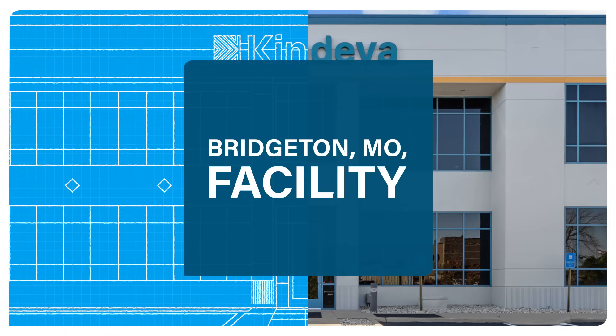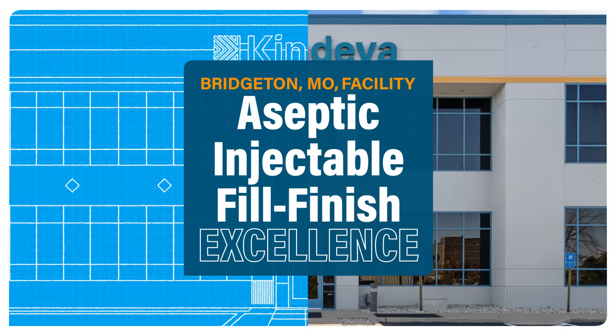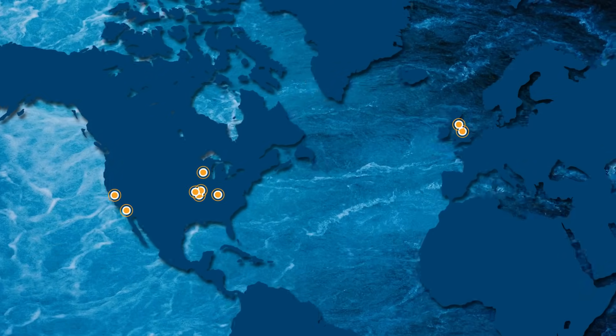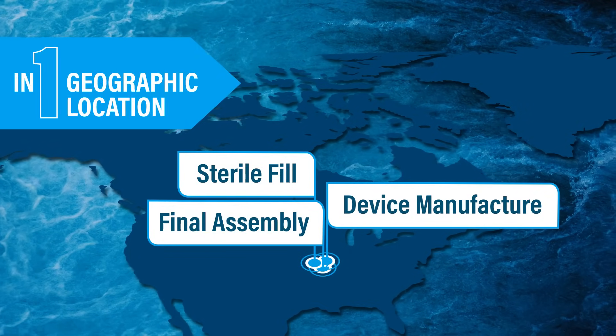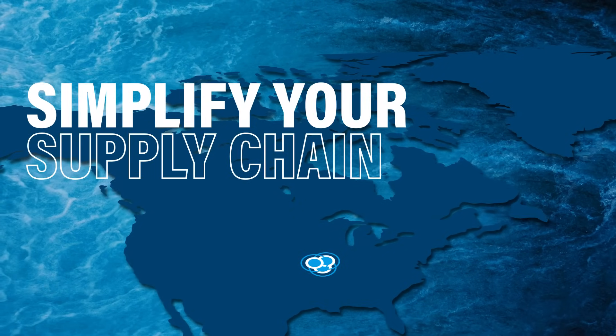Our facility in Bridgeton, Missouri delivers a new standard of aseptic injectable fill finish excellence. With this expansion, Kendeva is one of only a few CDMOs in the world capable of servicing sterile fill, device manufacture, and final assembly in one geographic location, reducing your carbon footprint and simplifying your supply chain.